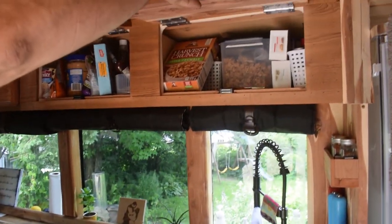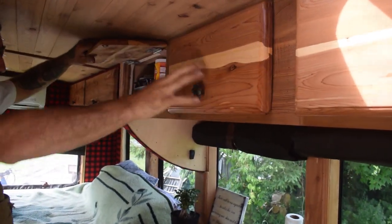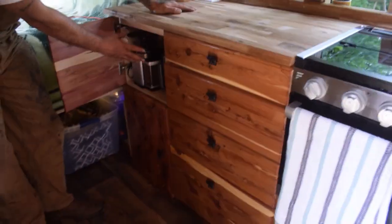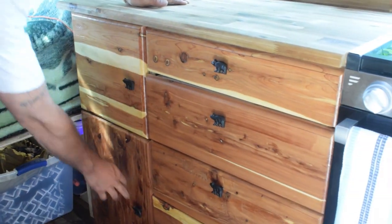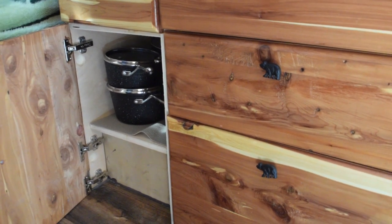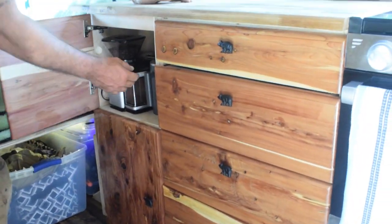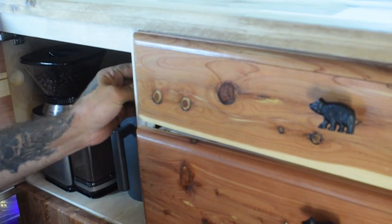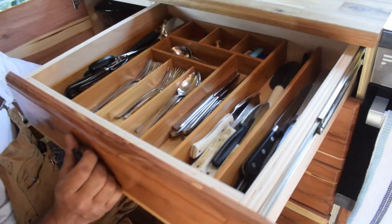Up here is all the storage — dry storage, more dry storage, plastics and containers. Under here is our coffee cupboard; we've got all our grinder, presses, and pour over stuff in there. Down here is all of our pots. We've only got three pots and that's enough. We've got locks in here for all the drawers so when we're traveling there's a dowel we just slide into place. Really deep storage on the drawers works very well.